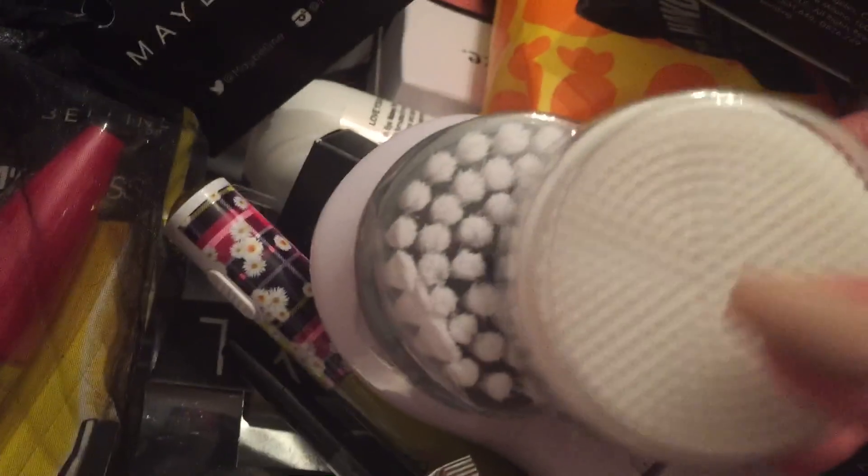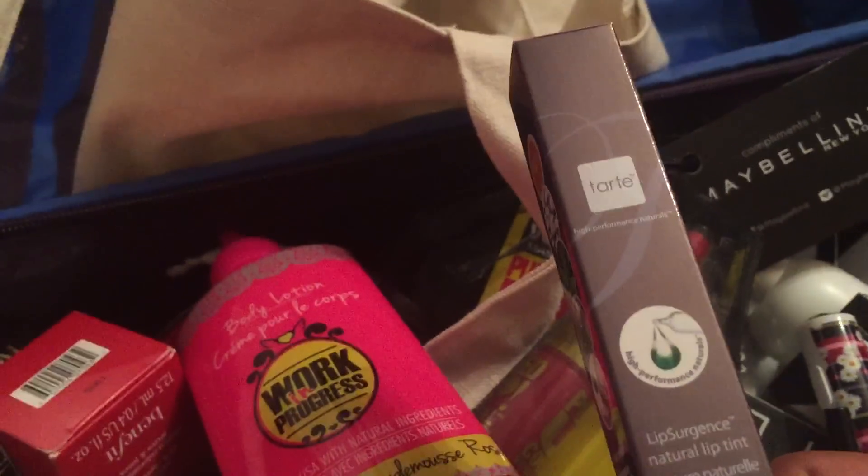This is a body lotion — it kind of matches, oh it is, it's the same brand as the other one. And then I guess this is a refill for this. And then the last thing is a Tarte Lip Surgeon's Natural Lip Tint — nice. And that's the last bag, yay!